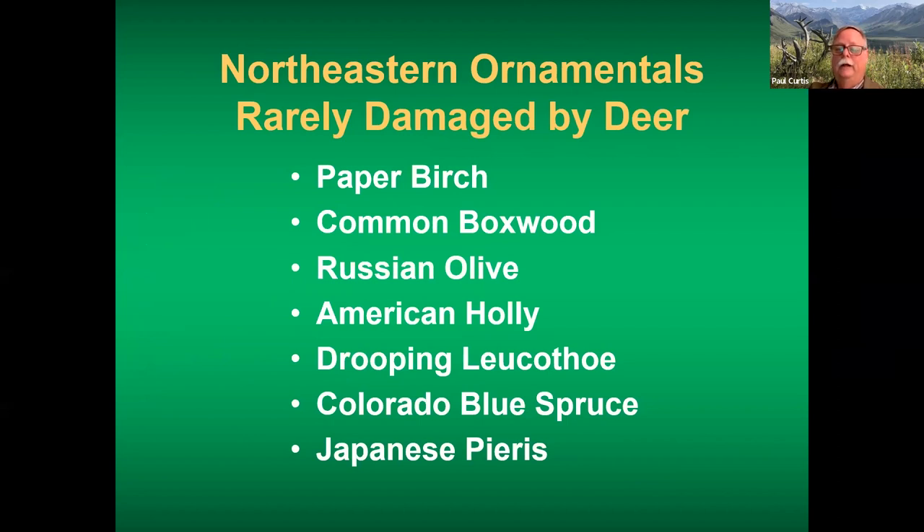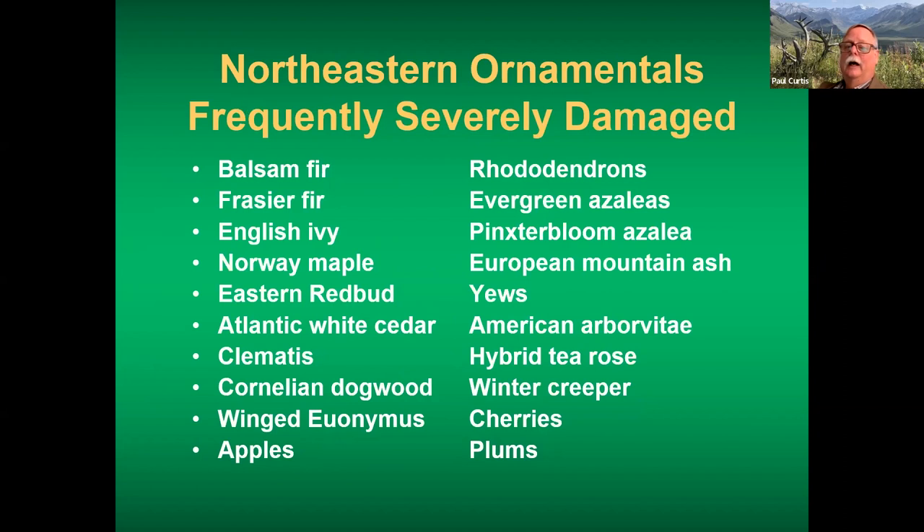Here's the short list of woody ornamentals I consider rarely damaged by deer — these are starvation foods. It doesn't mean deer will never eat Colorado blue spruce or American holly, but if they're eating those things, the deer are very hungry. If you can landscape with these plant materials, in a typical homeowner setting you probably won't need to protect them from deer. On the other end of the spectrum, things frequently severely damaged include balsam and Fraser fir, fruit trees like apples, cherries, and plums; deer also seek out rhododendrons, azaleas, cedar, yews, and American arborvitae — those soft evergreen foliage types. If you have these plant materials, even at relatively low deer densities, they'll probably require some type of protection.